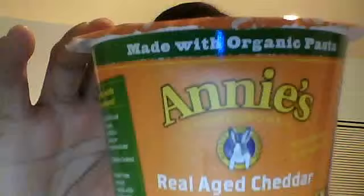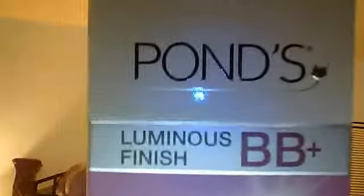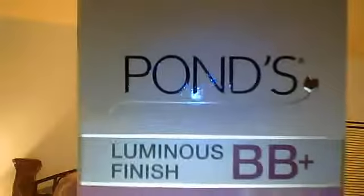This seems like it's going to be pretty good. And then I always wanted to try one of these — this is the Influenster Luminous Finish BB cream: instant luminous coverage plus visible dark spot reduction. So yeah, I have that.